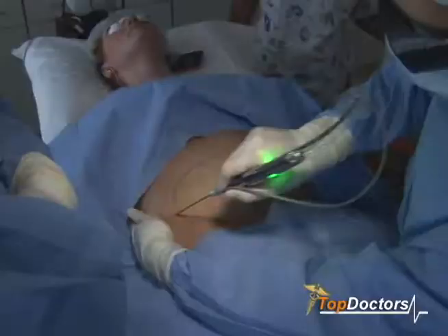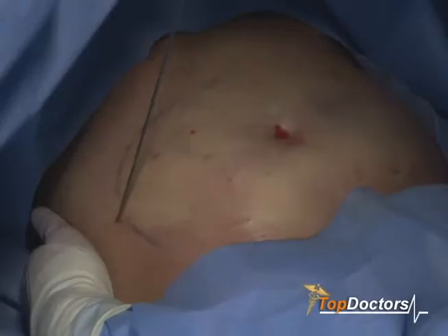SmartLipo is a wonderful and exciting new technology which allows us to do laser-based liposuction in the office under local anesthesia, allowing the patient to have minimal downtime and minimal recovery. The beauty of SmartLipo with respect to traditional liposuction is that we use a laser to help not only melt the fat cells but to also tighten the skin. And in doing so, that decreases the trauma associated with traditional liposuction, allowing patients to go back to work in a timely fashion.